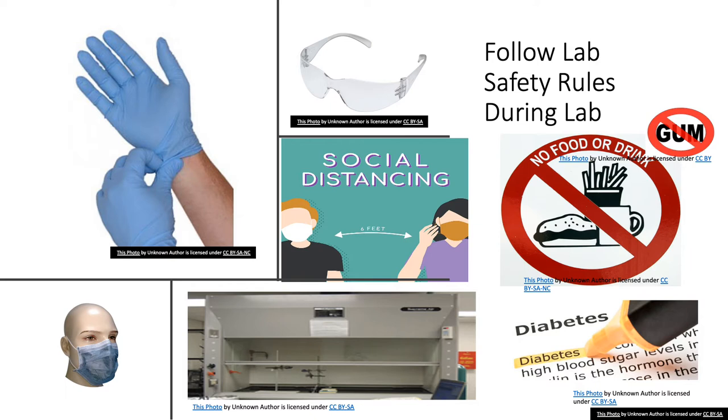Follow your instructor's lab safety rules during lab. If you do not follow lab safety rules, you are putting the lab at risk of an accident which may harm you or another person or could damage expensive lab equipment. Use your face mask in a way that covers your nose and mouth at all times. Follow six-feet social distancing rules.